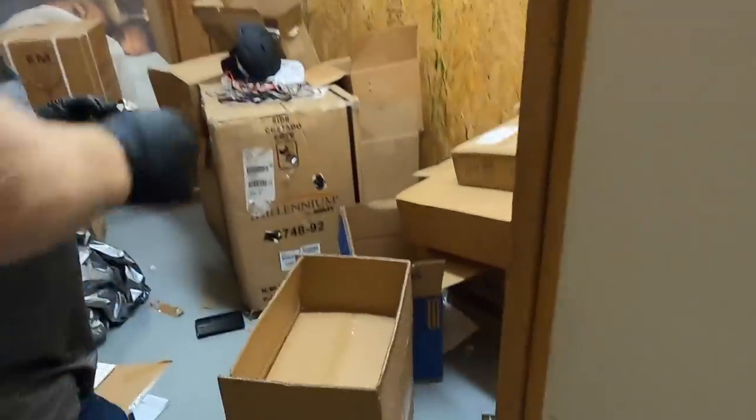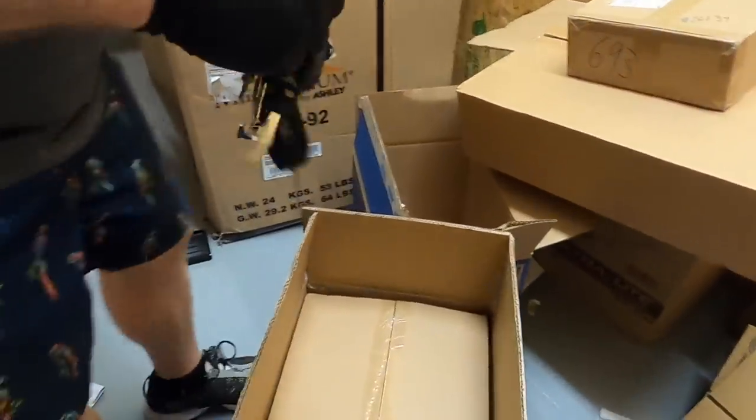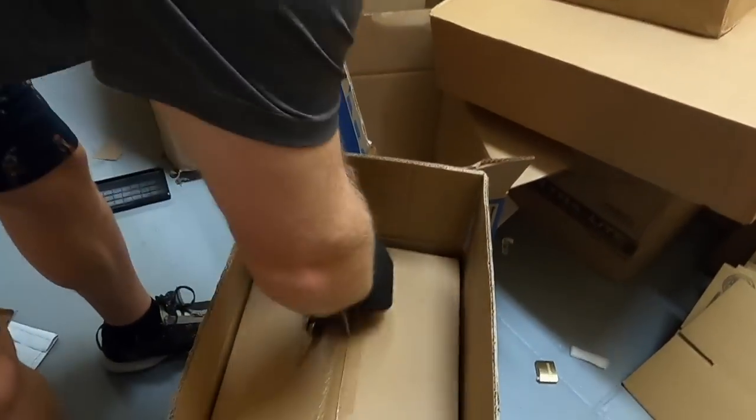We found a box labeled 'Sky Shield' — I wonder if these are like shields for your face. We're going to go ahead and open it up.